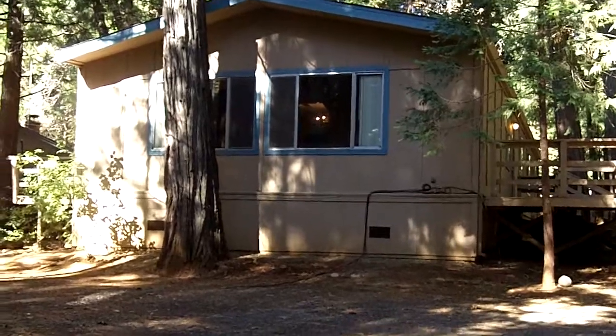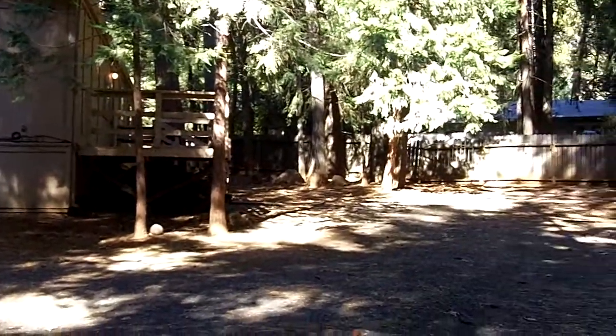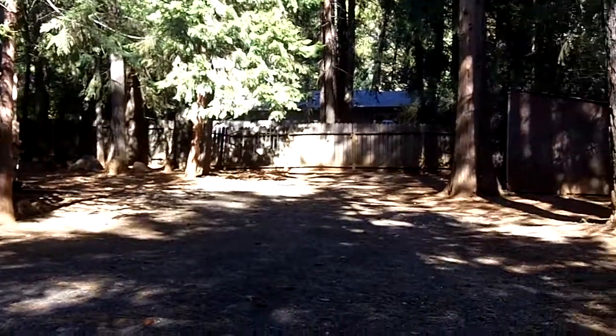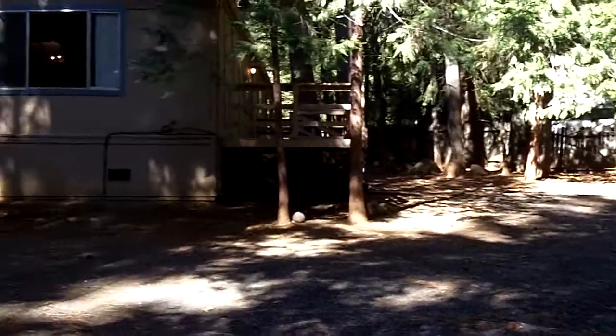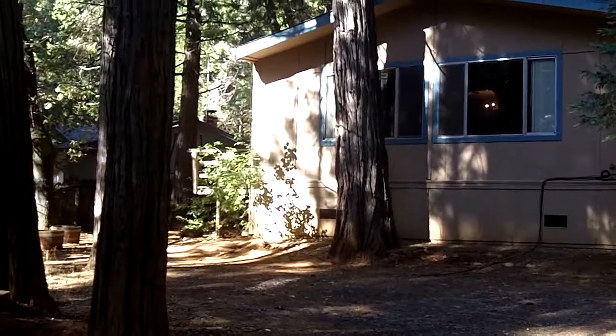This is 6265 Seabury Court in Megalia. It's a nice size two-bedroom, two-bath mobile home on a large wooded lot, with decking on both ends.